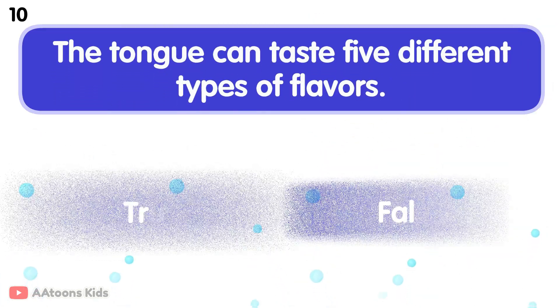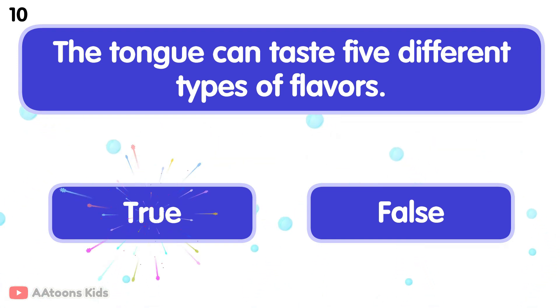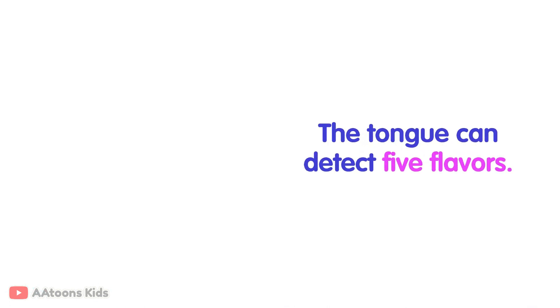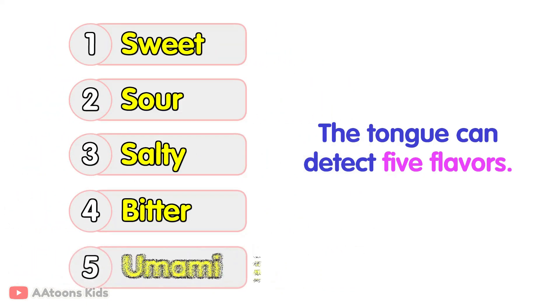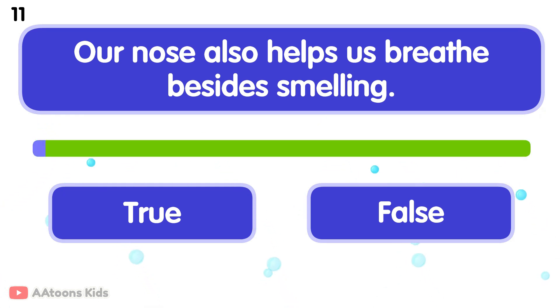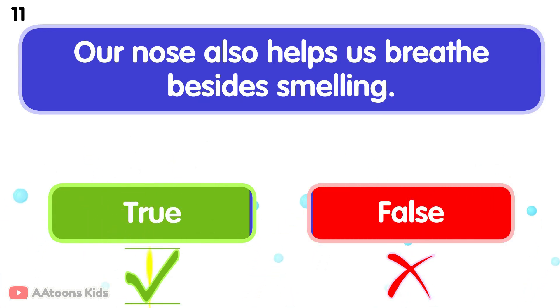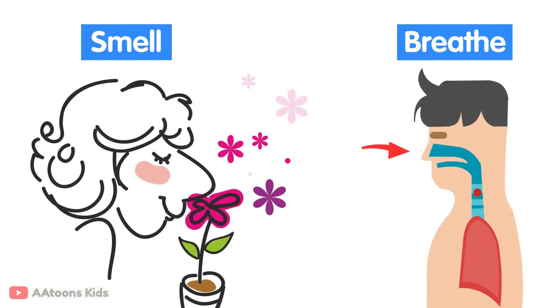True or false: the tongue can taste five different types of flavors? True. The tongue can detect five flavors: sweet, sour, salty, bitter, and umami. True or false: our nose also helps us breathe besides smelling? True. The nose is the multitasking superhero on our face. It helps us breathe and smell things, and also keeps the air clean before it goes into our body.